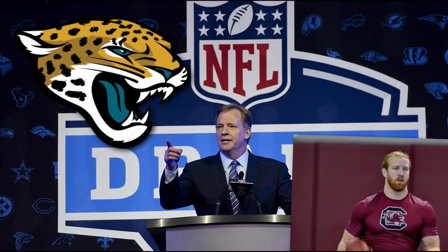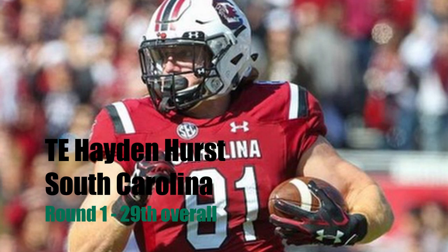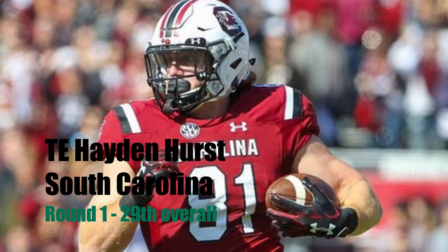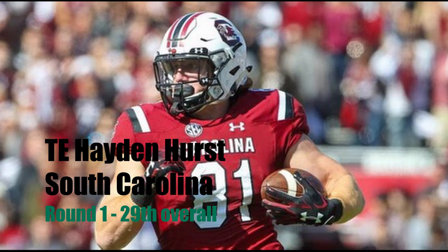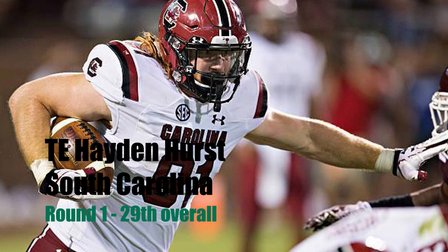My second mock draft for the Jacksonville Jaguars. In the first round, I have selecting Hayden Hurst out of South Carolina. Most Jaguar fans should be familiar with this name as he is from Jacksonville, Florida, so there's the connection there. There's been a lot of reports about the Jaguars taking him maybe in the first or second round because the Jaguars actually met with him a couple of days back, so the interest is there. When the Jaguars have invited players before the draft, that's kind of been a clue to whether or not we're going to take him.